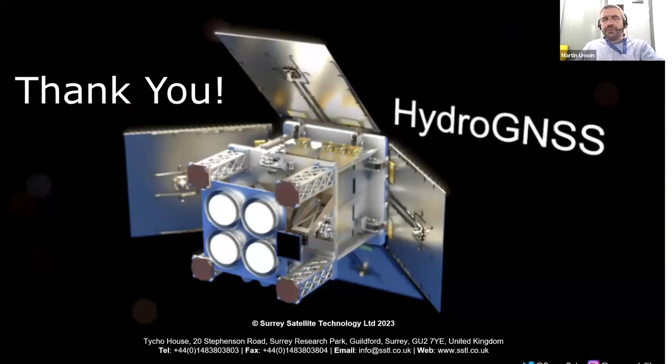The GNSS band: strictly speaking, L1 is at 1.575 gigahertz, which is where we've done most of our measurements. We're now introducing L5 at 1176 megahertz. The wavelengths are around 19 centimeters for the L1 band.